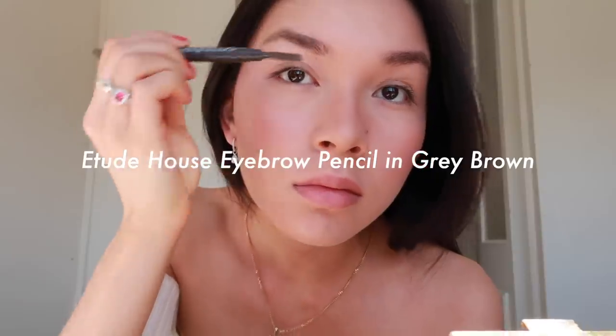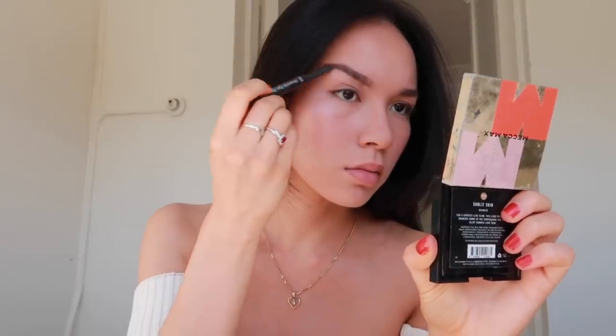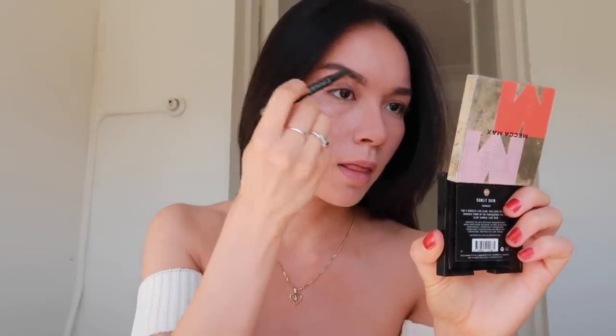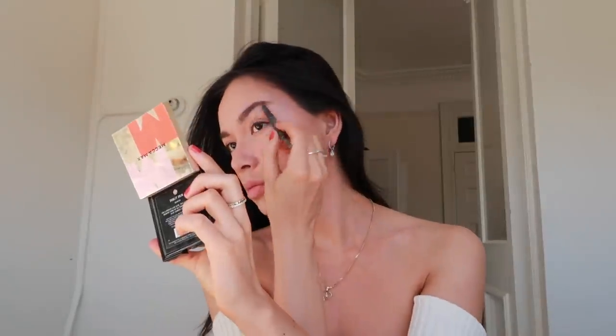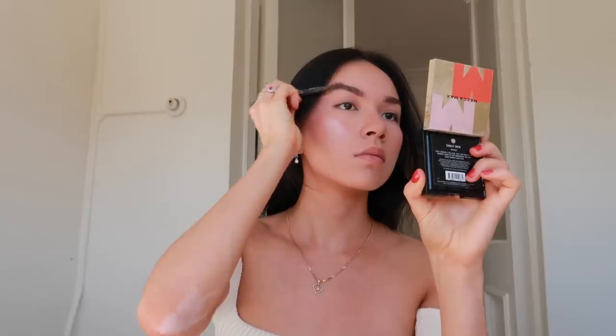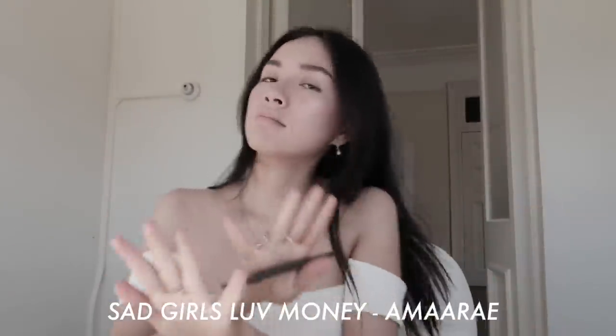Then I do my eyebrows and I'm using the Etude House eyebrow pencil. Quite frankly my eyebrows go through good weeks and bad weeks. I'm currently in a weird growth cycle so they're very sparse, and I also cut them — I shouldn't have done that. I'm not the greatest at doing my eyebrows; they look different all the time. Even when I fill them in they're still very sparse, but you know what, it's good enough. They actually look pretty good here — usually they don't look this good.